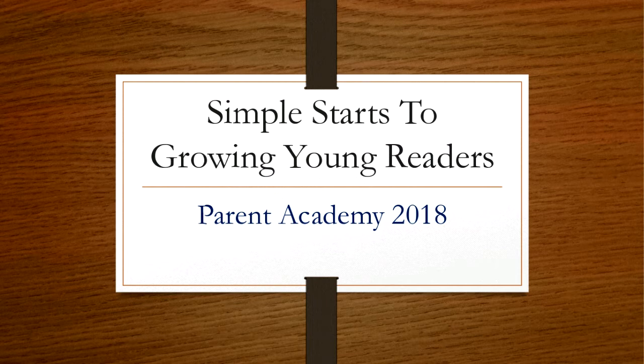Good evening and thank you so much for joining us tonight. We are going to be going over some activities that you can do at home with your little ones. A lot of times we get questions about things you can do as parents at home to help your students with their letters or to begin reading. Some of the activities tonight will help you to do just that.